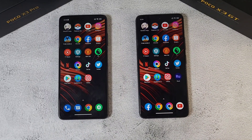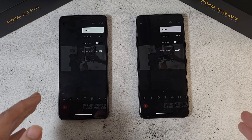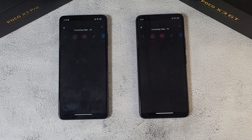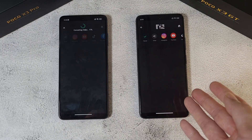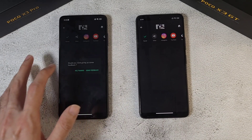Those are the temperatures, so let's move to the next test. Now we're doing a GPU test using Inchon, because Adobe Rush doesn't run well on the X3 GT. Both phones will export a video at 4K at 30fps. The X3 GT clearly wins this round — no competition — compared to the X3 Pro, which finishes noticeably later.